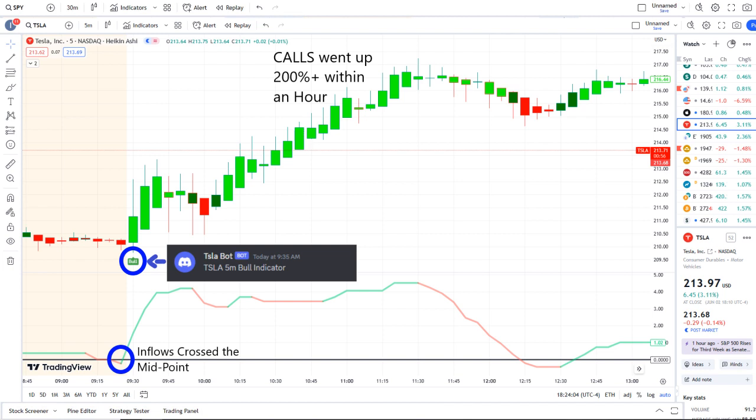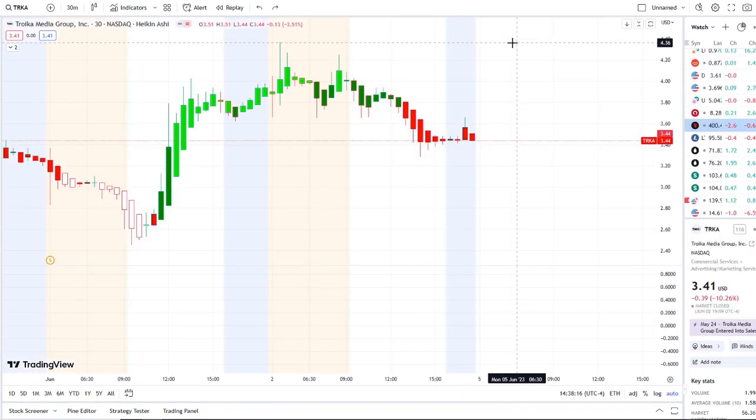The link is down below in the description to the 42 Vision indicators, getting connected over to our bots. We look forward to having you join us and we strive for opportunities like these every single day. Let's jump into these charts.